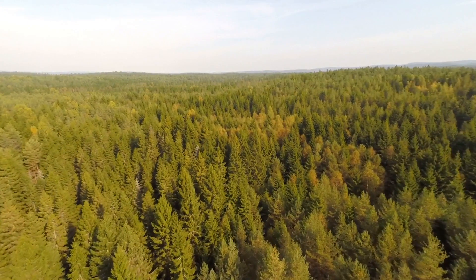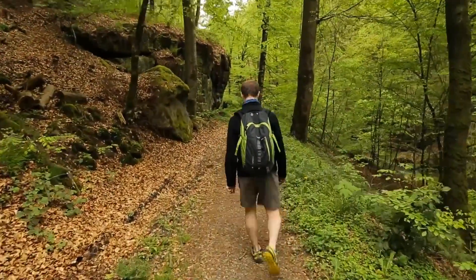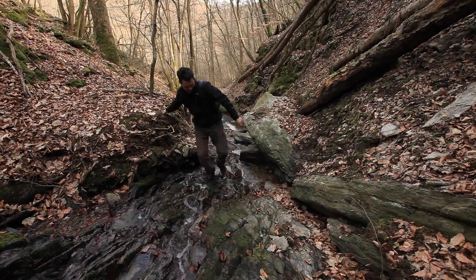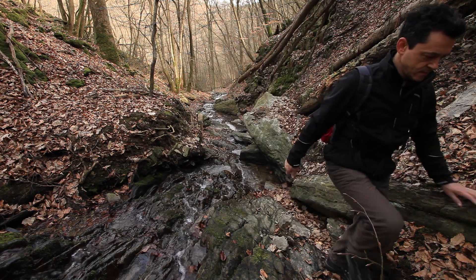70% of the world's landmass is inaccessible to wheeled vehicles, whereas legged animals are able to access that terrain. Being able to move around with legs is a very effective way to be able to reach many different areas.